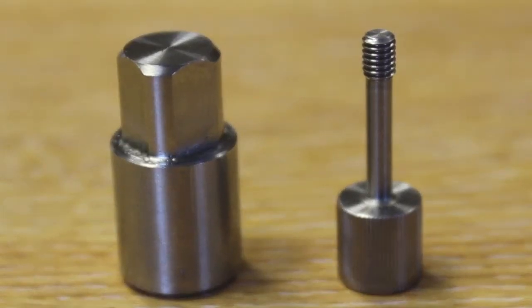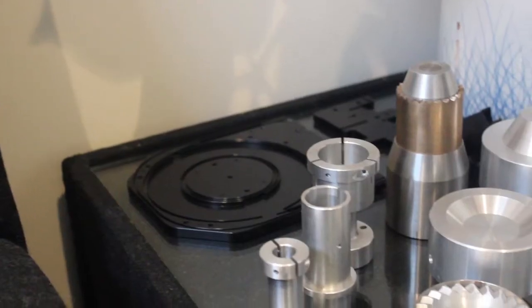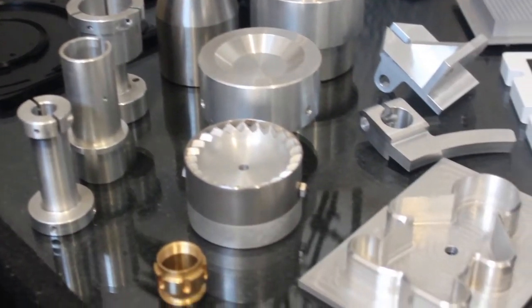We make medical parts that go into mass spectrometers, DNA testing kits. We do defence work, stuff that goes into the new Land Rover and the new aircraft.